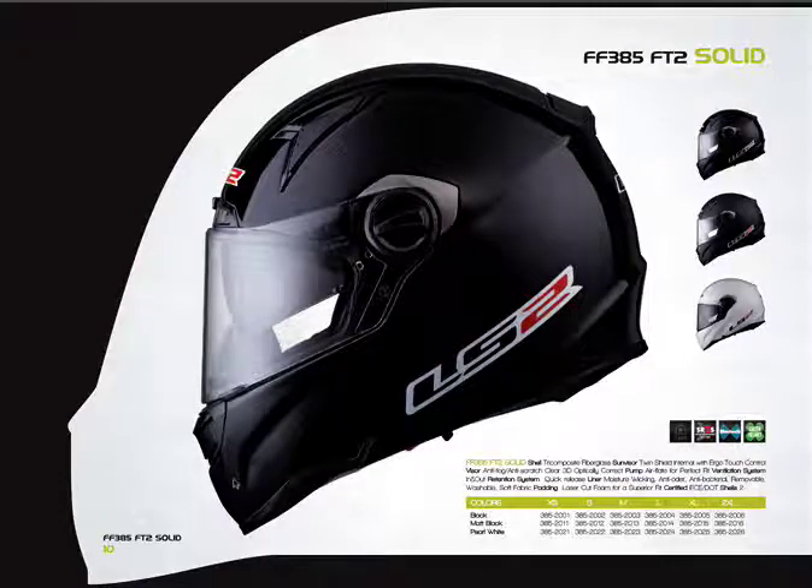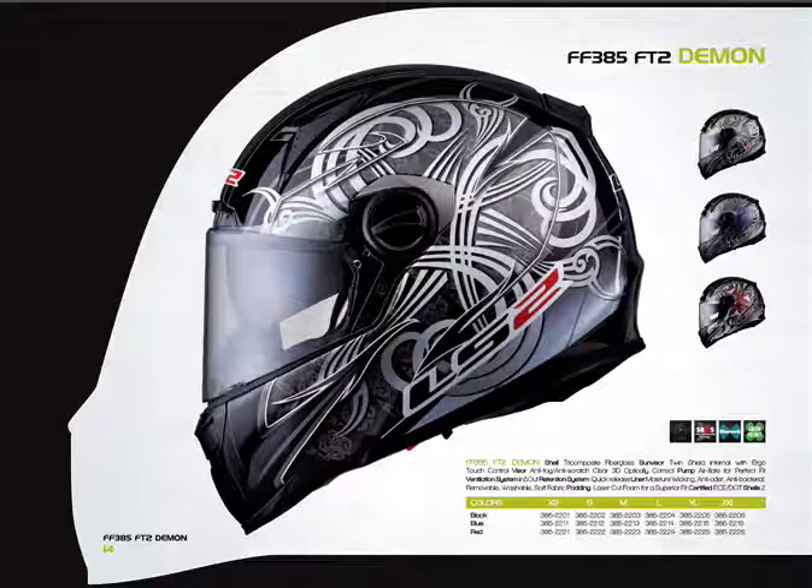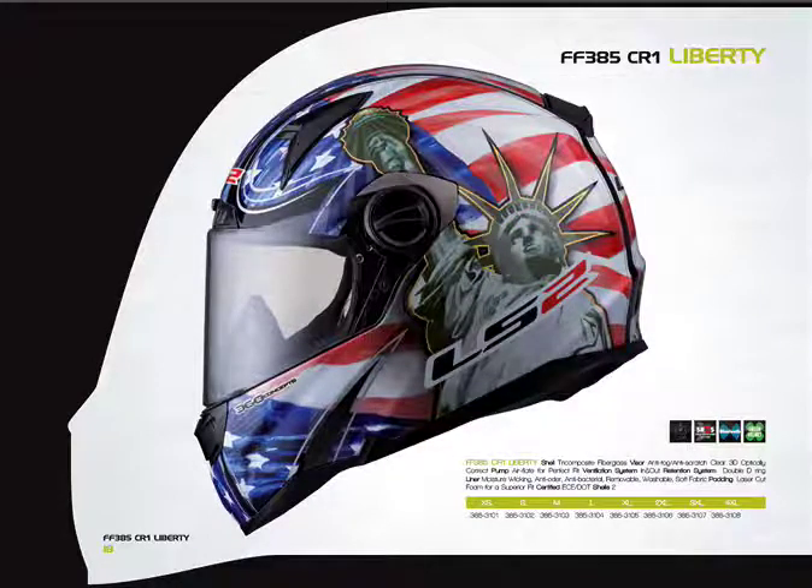There's another FF 385 version called the CR1. I think of the middle letter as a clue — on the FT2, 'T' stands for touring; on the CR1, 'R' stands for racing. It's more of a sport-oriented performance helmet. The key differences are that the CR1 does not have a drop-down sun shield but does have a lockable shield, and the FT2 has a quick-release chin strap where the CR1 uses the classic double-D ring. The FF 385 FT2 comes in the Liberty graphic as well as the Demon graphic, which comes in three colors: black, blue, and red.